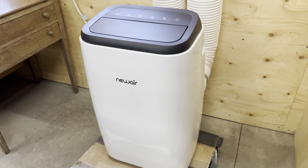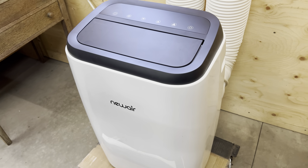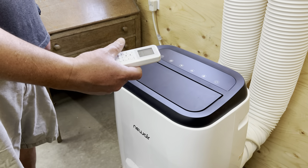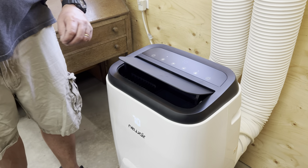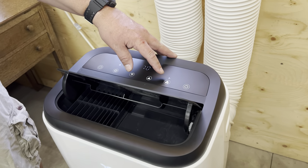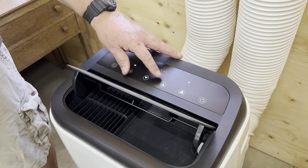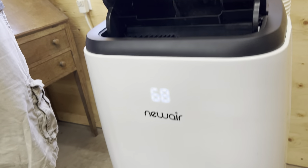Now that we have it installed and it's working just fine, let's go over a few features. It comes with a handy remote — so if you've got it in your bedroom and want to turn it on or off, you can. The same controls on top are on the remote. On the top panel there's a power button, and the shield opens and closes every time it turns on or off. It has three different fan modes — low, medium, and high — and you can set your temperature to whatever you want. The display on the front shows what the temperature is set to.